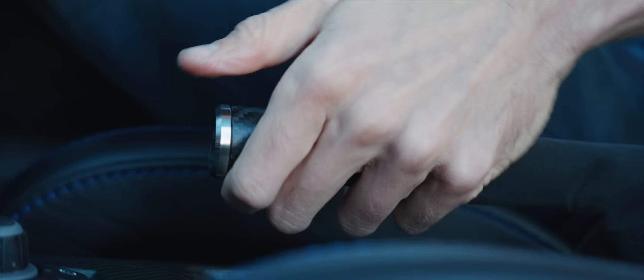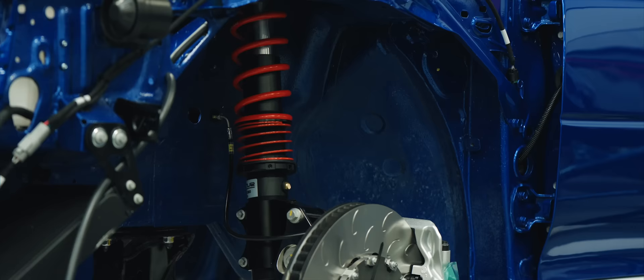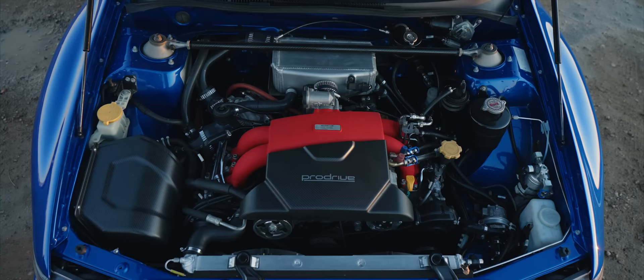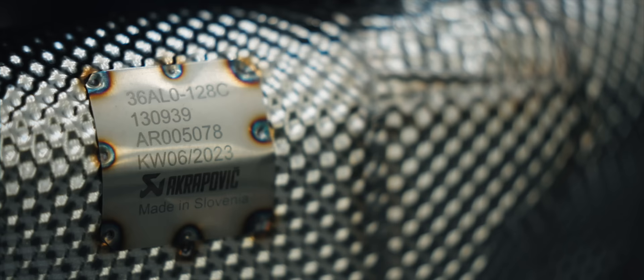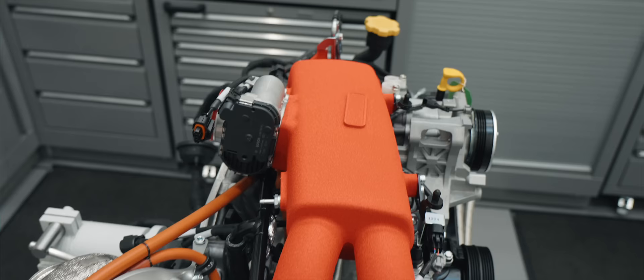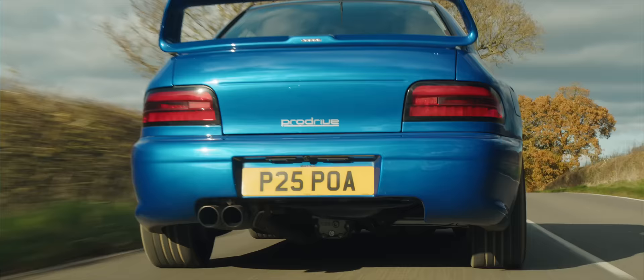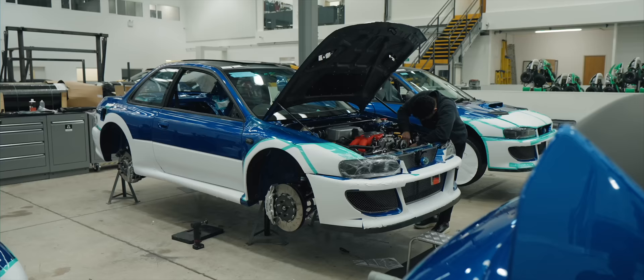Other things that set it apart: there's ProDrive's own 6-speed sequential gearbox, the hydraulic handbrake, the bespoke suspension, and the engine — a brand new ProDrive-built EJ25 2.5-litre boxer with forged pistons, steel conrods, ported cylinder heads, new valve seats, and an Akrapovic titanium exhaust. With the Garrett turbo blowing hard, it produces 450 bhp and 442 lb-ft — 175 bhp more than a 22B or P1, and over 100 bhp up even on the modern WRX STI S209.